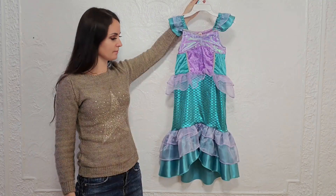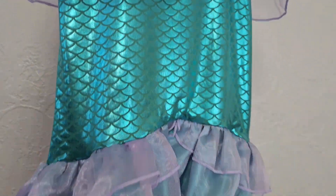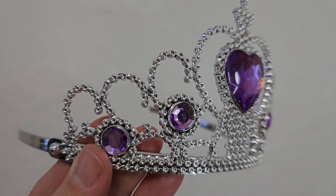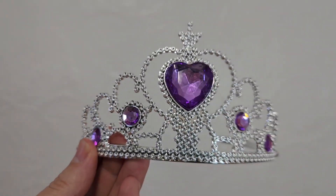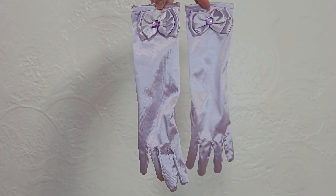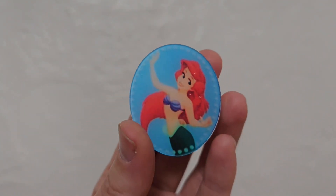This set includes a dress with its vibrant colors, shimmering scales and elegant thin details. It also comes with accessories such as a crown, necklace, earrings, ring, wand, satin gloves and a pin with a pattern of the mermaid Ariel.